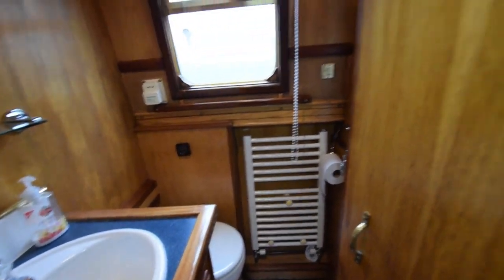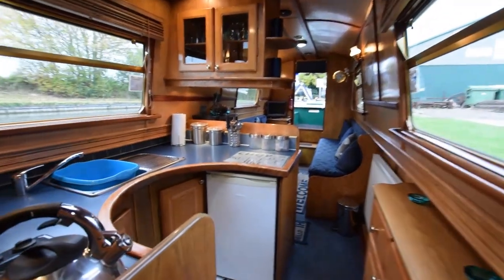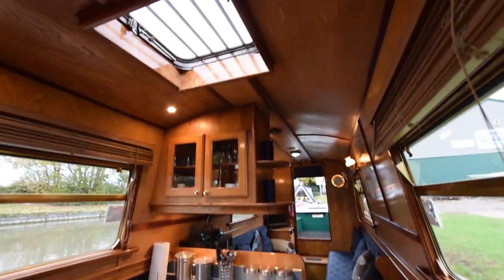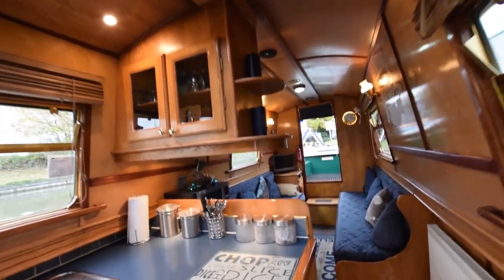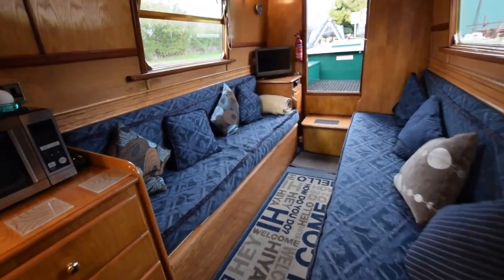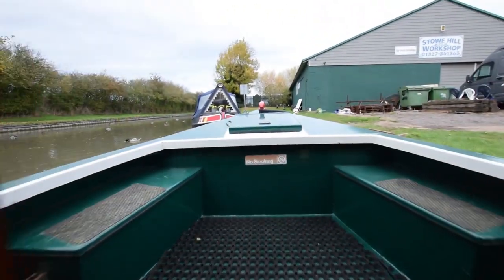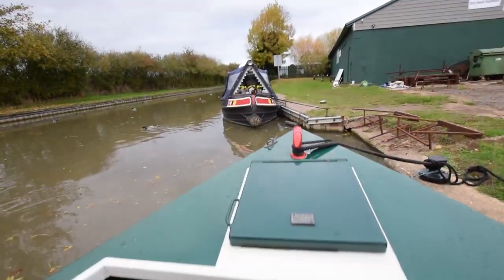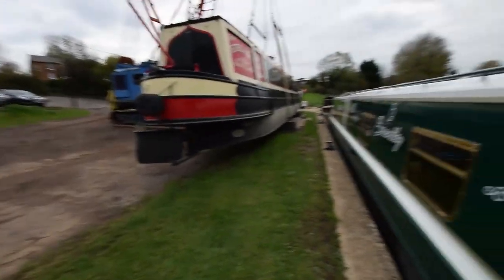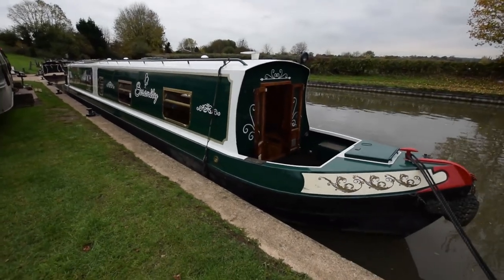She was blacked two years ago, so that will be due soon. She was serviced in July 2018. The engine — which I didn't mention — is under the deck; it's an Isuzu 38 horsepower. For further photographs, a fully downloadable colour brochure and the price, go to our website at www.rugbyboats.co.uk.